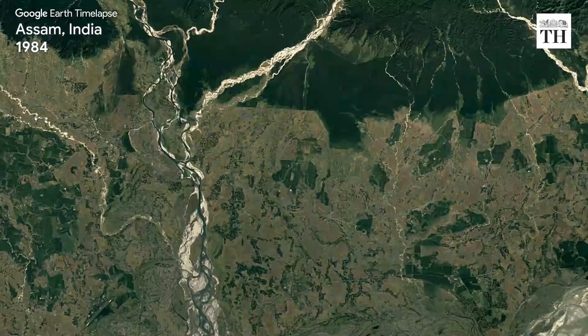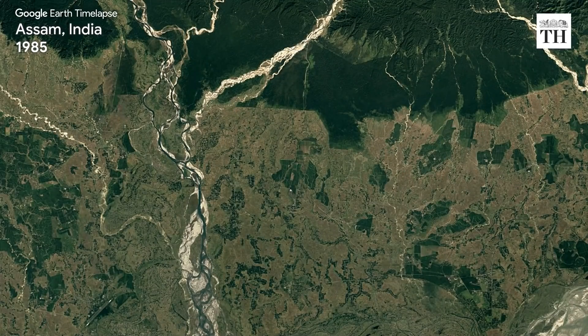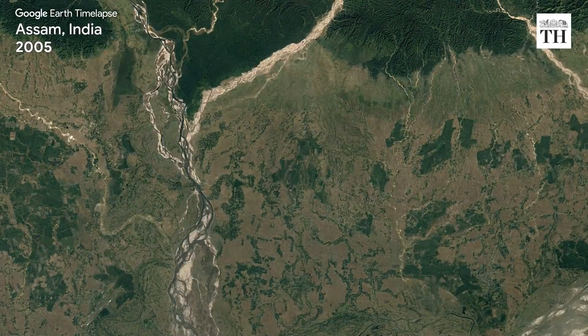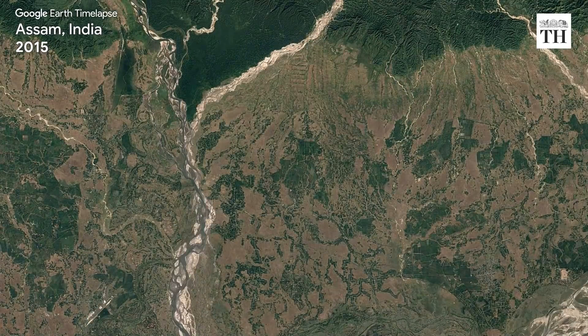Heading back east, the Brahmaputra river can be observed flowing through Assam, along with deforestation in various areas of the state.